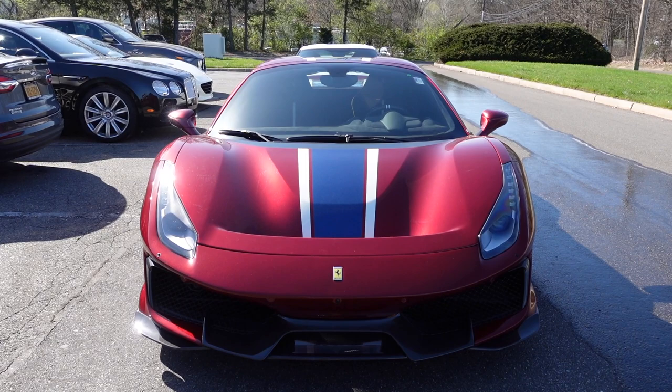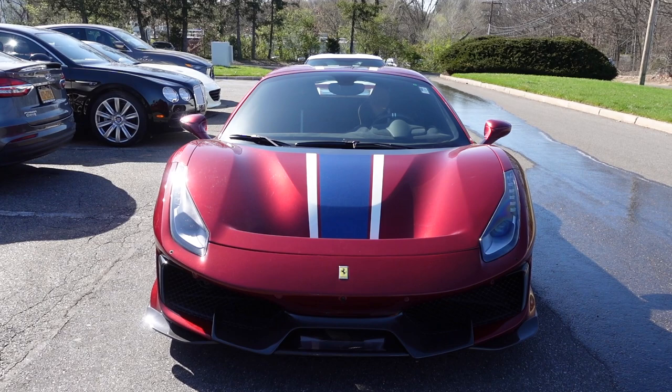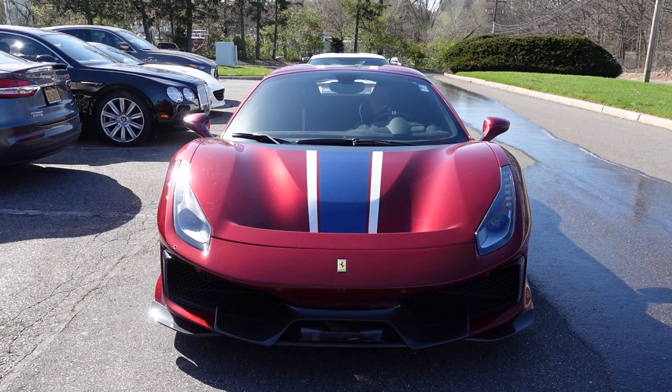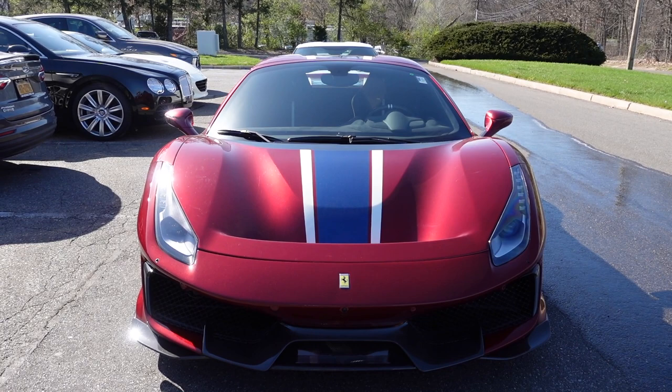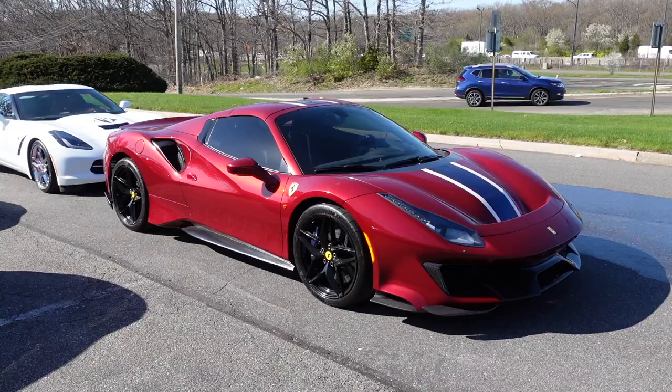The Pista Spider has a race-derived 3.9-liter twin-turbocharged V8 engine making 710 horsepower — 49 more than the 488 Spider — and 568 pound-feet of torque. Ferrari claims a 0 to 62 mph time of 2.9 seconds, a tenth quicker than the 488 Spider. Zero to 124 mph comes in just 8 seconds, and the top speed is 211 miles per hour.